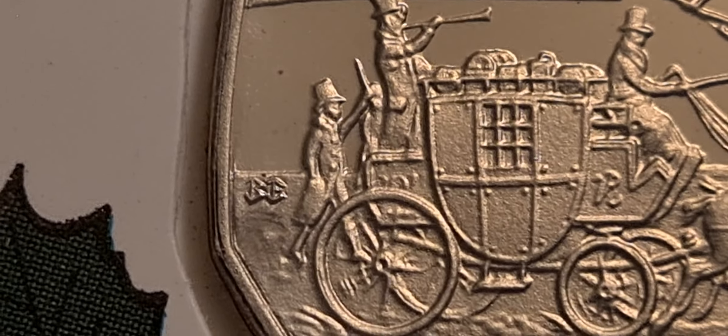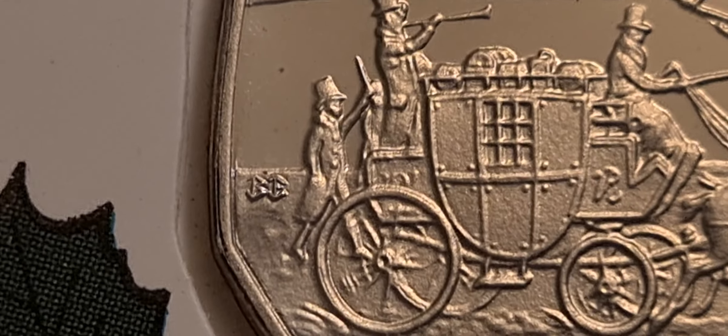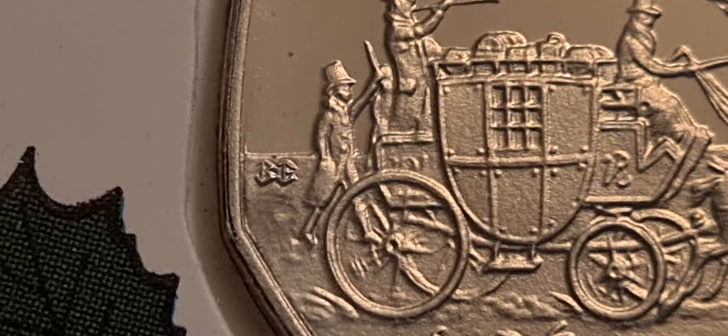— it's a BE die mark coin. Now I wasn't aware that there was a BE die mark coin, so this was certainly news to me. If I zoom in a little bit closer — just for anybody who thinks it might be a BB die mark — this is about eight times magnification. It's quite clearly not a BB die mark; it's definitely a BE die mark.